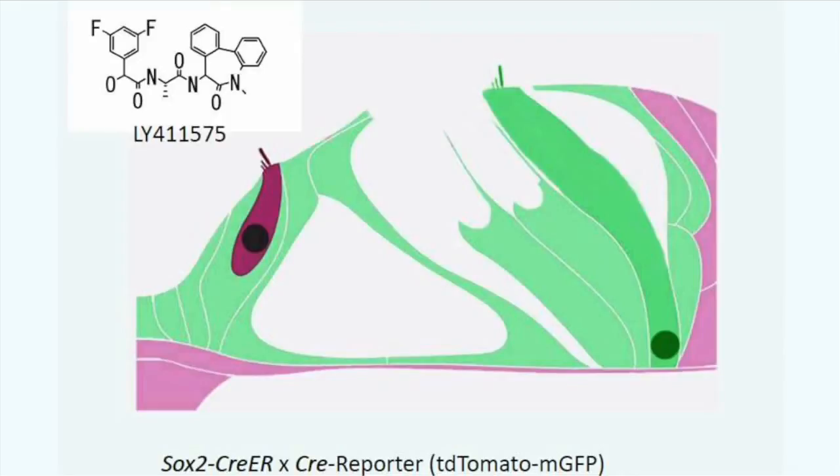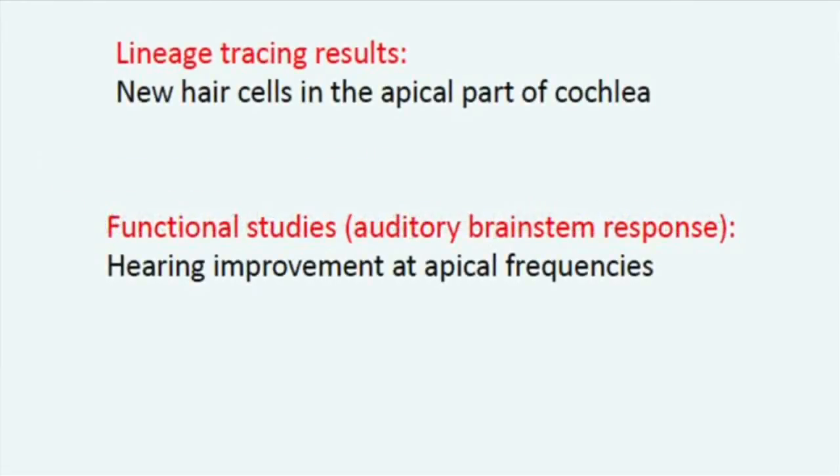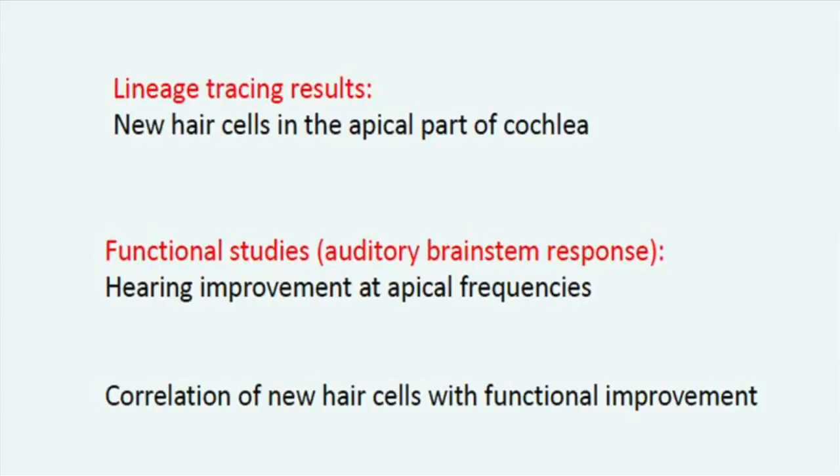These hair cells have stereociliary bundles and are functional. The lineage tracing results show that there are new hair cells, and that these occur in the apical part of the cochlea. The functional studies, which were done by measuring the auditory brainstem response, also result in hearing improvement at these same apical frequencies. The correlation between the physiology and the position of the hair cells is good evidence that the new hair cells are responsible for improved hearing.